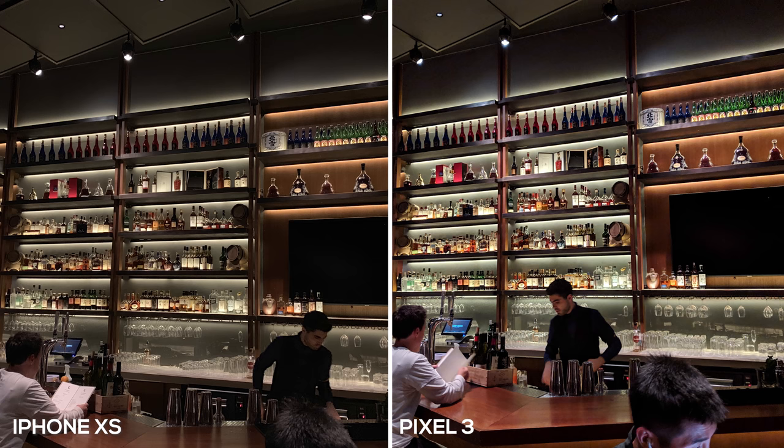Now we have an indoor bar shot. Again, both phones did fantastic, but the Pixel 3 just looks a lot more appealing — it brightened up the lights, there's a lot more contrast, and the image is a little bit sharper. The iPhone XS is a little bit more natural; still looks great, but it's leaning towards that warmer tone. I don't like the way the Pixel 3 is handling the skin tones on the bartender — they're a little bit too orange, too red, compared to the more neutral tone on the iPhone XS.